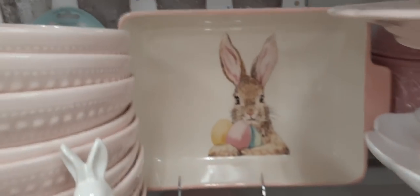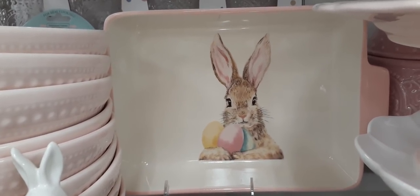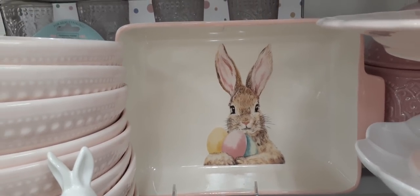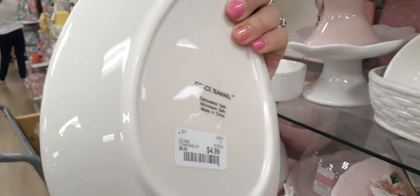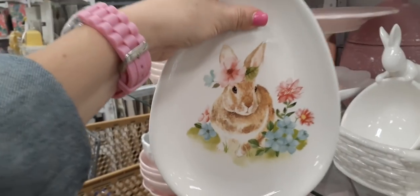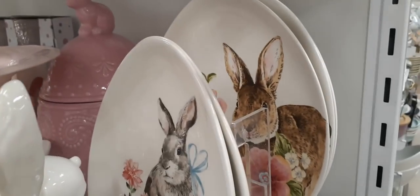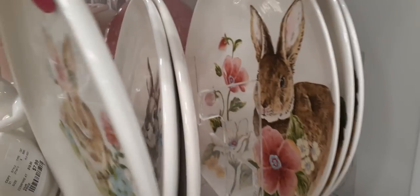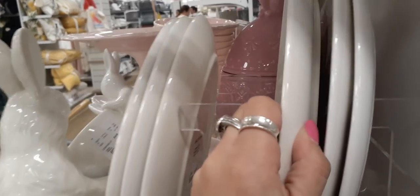I can't get back there because it's just too far in, but how adorable — loving the Easter bunny and the three eggs, so cute. Let's take a look at these plates — how cute — only $4.99. And there's another print behind it. Then you have a bigger egg decorative dish as well — and the big ones are going for $4.99 as well.